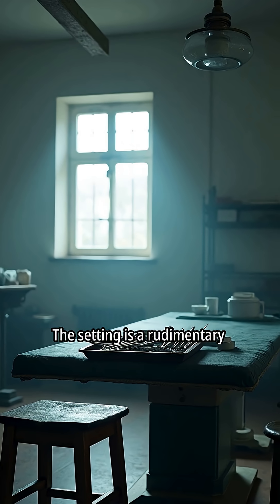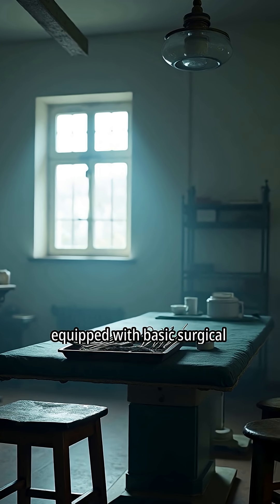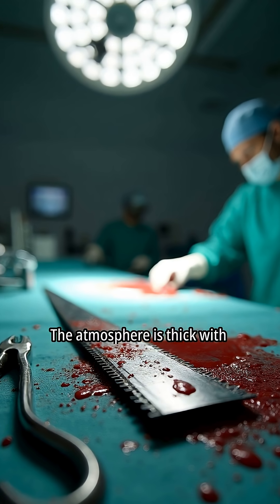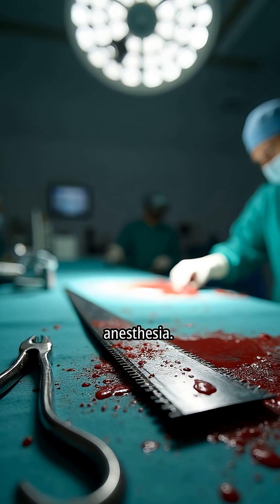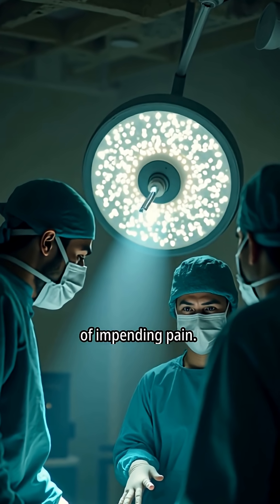The setting is a rudimentary 19th century operating room, equipped with basic surgical instruments. The atmosphere is thick with tension, reflecting the grim realities of surgery before anesthesia. The patient's perspective is central, emphasizing the dread of impending pain.